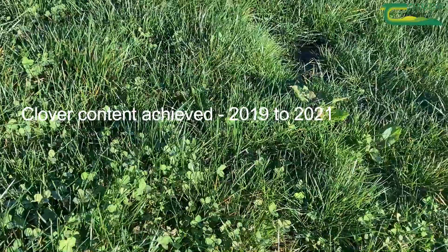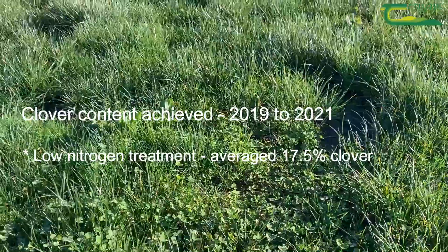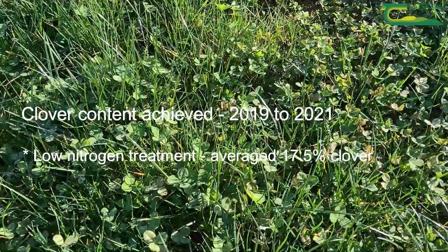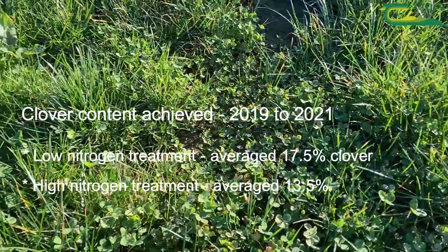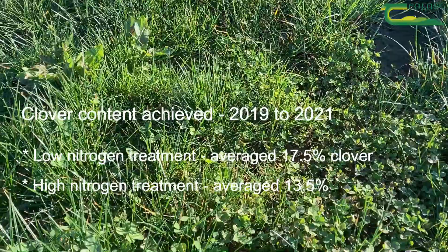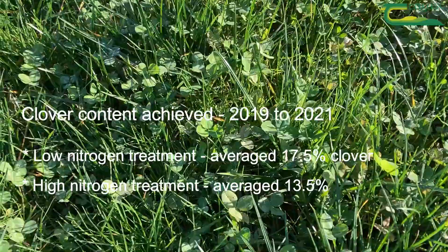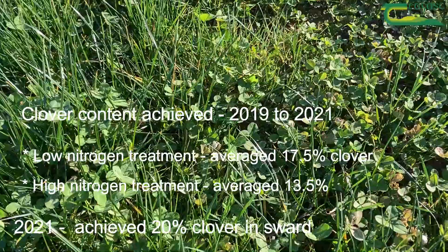In terms of the clover content achieved on average over the last three years, the low nitrogen treatment had on average about 17.5% clover over the three years, whereas the high nitrogen treatment had about 13.5% clover. But that clover content has increased over the time period, and last year we achieved around 20% clover in the sward.